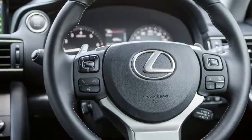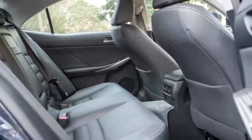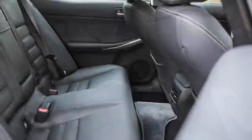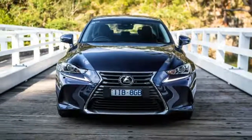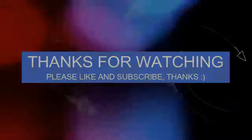That new screen offers a better initial impression than the existing smaller unit, but it doesn't have the best resolution, lacks the latest connectivity options — Apple CarPlay, Android Auto — and it's still controlled by Lexus's frustrating joystick system.